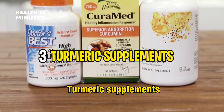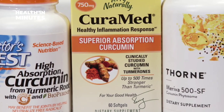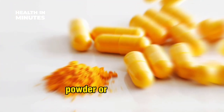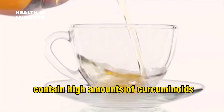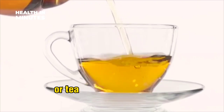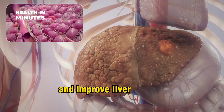Turmeric supplements are another way to incorporate turmeric into your daily life. They come in capsule, powder, or extract form. Turmeric supplements contain high amounts of curcuminoids, making them more effective than turmeric powder or tea. Turmeric supplements can help detoxify the liver and improve liver function.